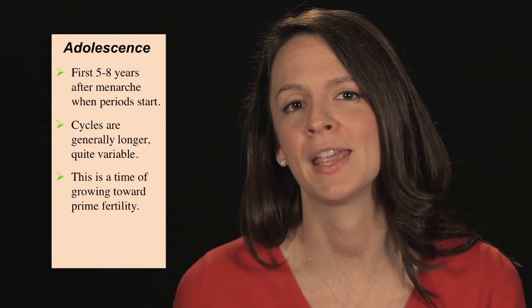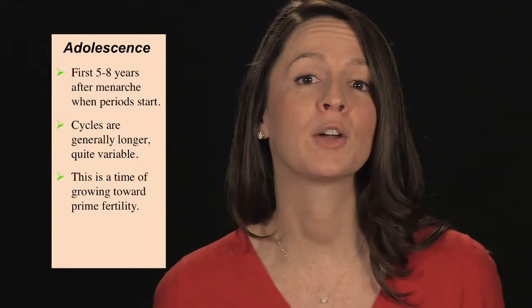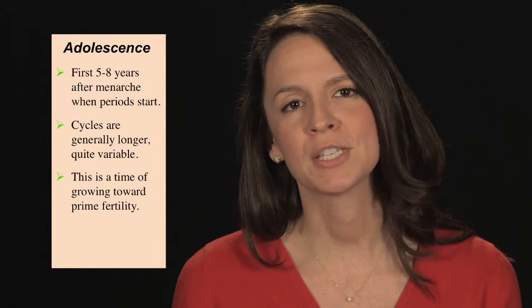A woman's reproductive lifetime has different stages. Adolescence is the first five to eight years after menarche, or first menstruation. At this time, cycles are generally longer and quite variable. This is a time of growing towards prime fertility.